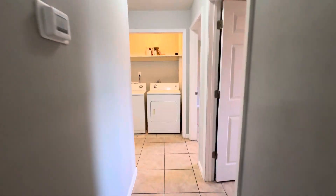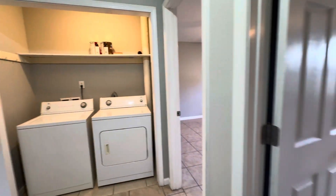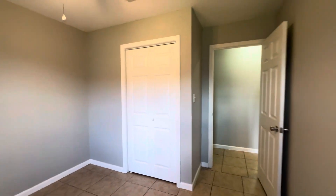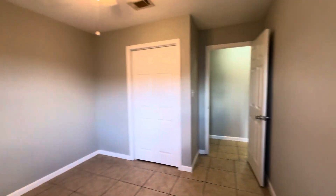We'll head down the hallway now. You can see our washer and dryer units are at the end of the hallway. Before we get to that, we have our first bedroom. This is the guest bedroom, or it could be an office. Nice size closet in this. Tile throughout, so very good for kids and easy cleanup.